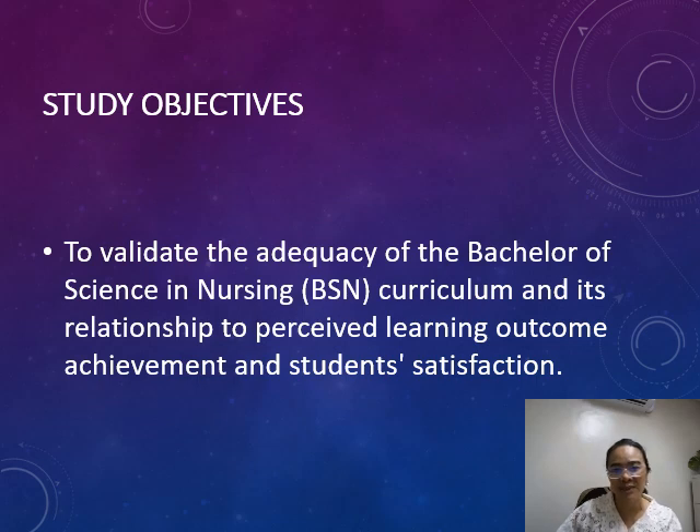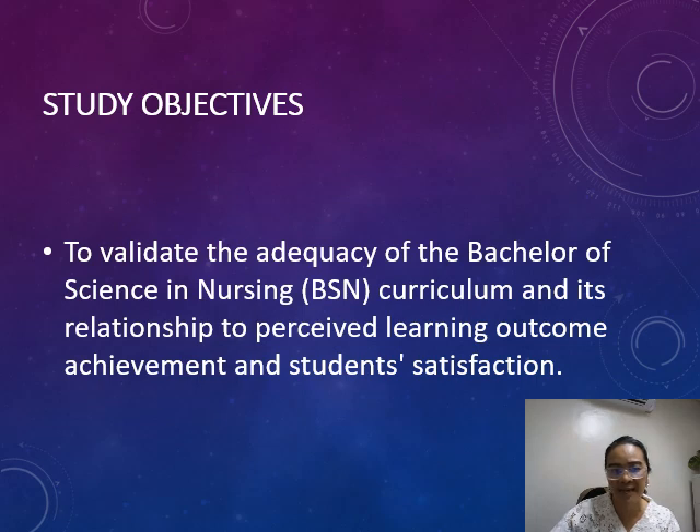The objective of this study is to assess the adequacy of the BSN curriculum and examine its relationship with students' perceived learning outcomes and satisfaction.